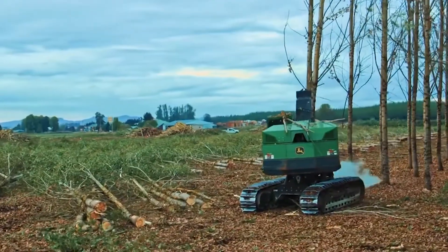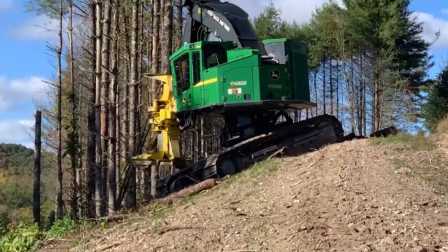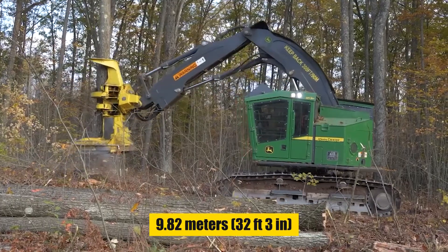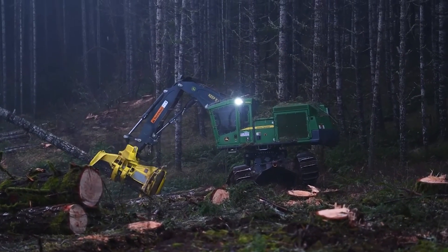The Feller Buncher comes with a formidable 330-horsepower engine, ensuring robust performance in demanding conditions. It offers a maximum boom reach of up to 9.82 meters, allowing it to handle a wide range of tree sizes and types with ease.